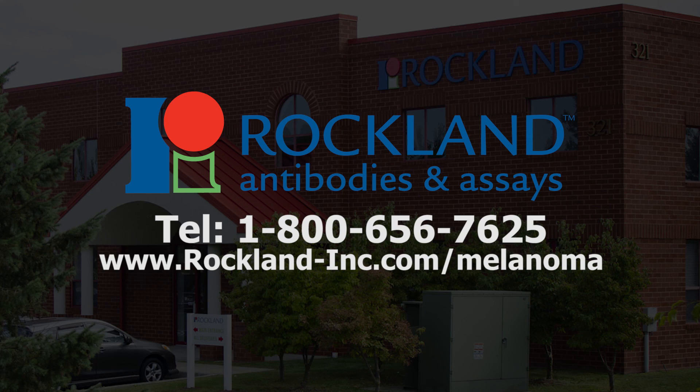Don't go to a friend to get cell lines. Get them from a renowned source that has done good quality control, then adopt their culture conditions — don't try to reinvent the wheel, just follow their protocols. To learn more about patient-derived melanoma cell lines, call 1-800-656-7625 or visit www.rockland-inc.com/melanoma.